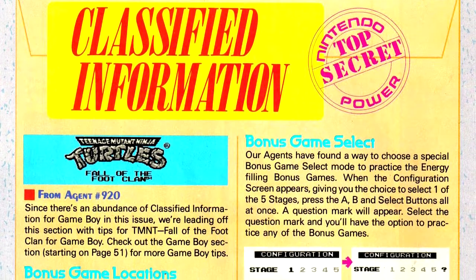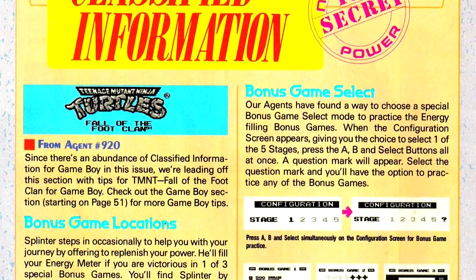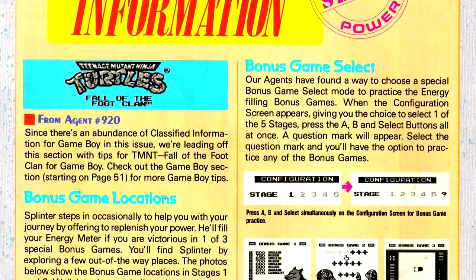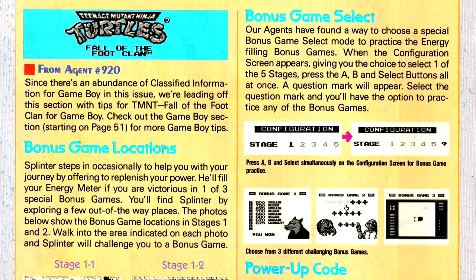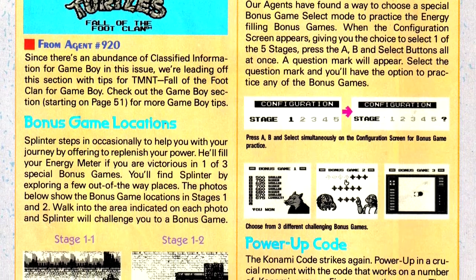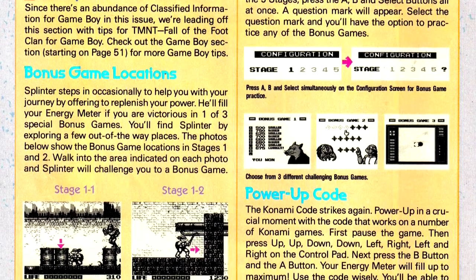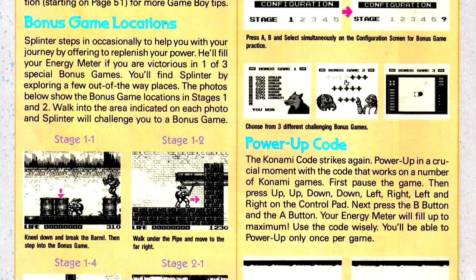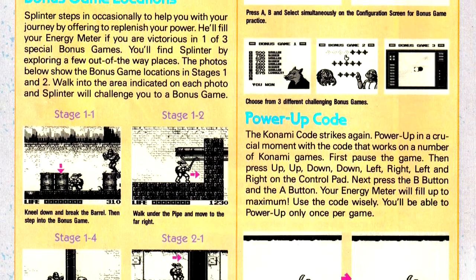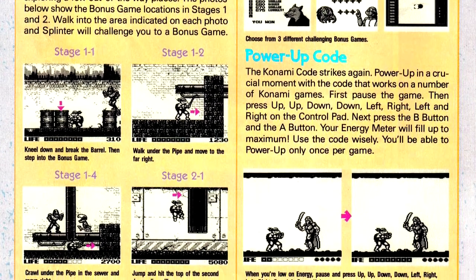Our Classified Information column this issue is combining Game Boy and NES coverage, with one Game Boy game making its way in. Teenage Mutant Ninja Turtles: Fall of the Foot Clan for the Game Boy has some tips about how to get the various bonus stages. Additionally, we have tips for The Immortal, in the form of information on how to find an interesting Easter egg that also helps you get through some enemies.